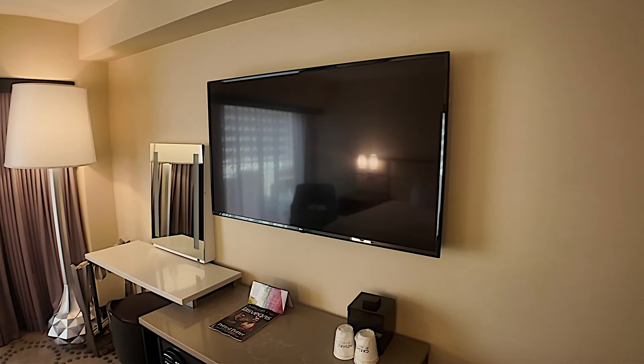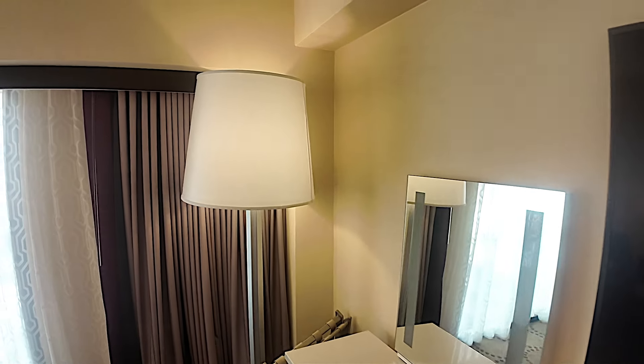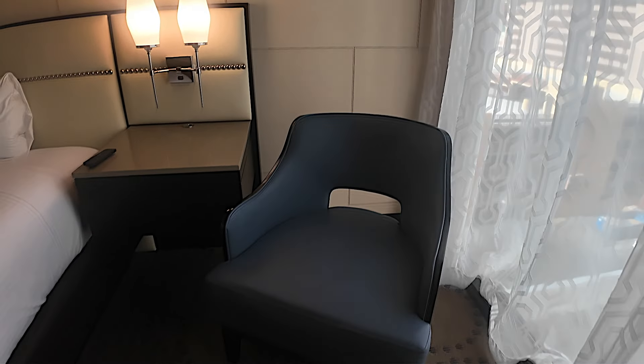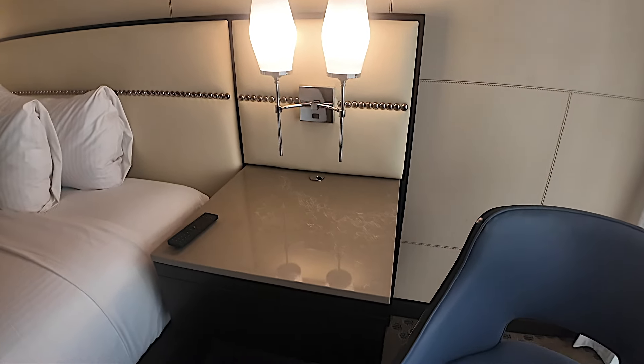We've got a 42 inch flat screen TV with your regular free to air channels. Nice lamp shade there, it's alright isn't it? Not electric curtains - you've got to pull them yourself. Then we've got a nice chair to sit in here if you want to look out with the spectacular view that I've been given. I can't wait to show you the view.